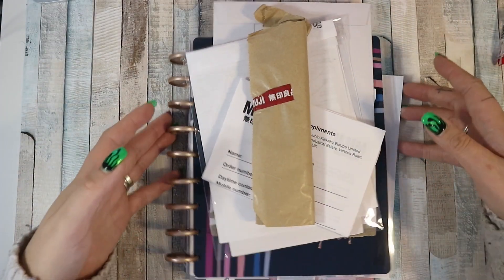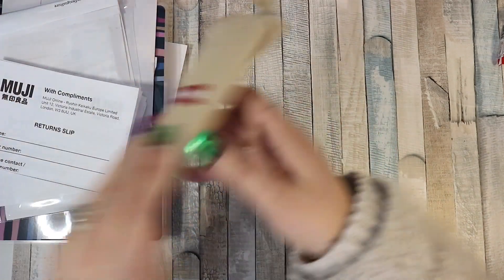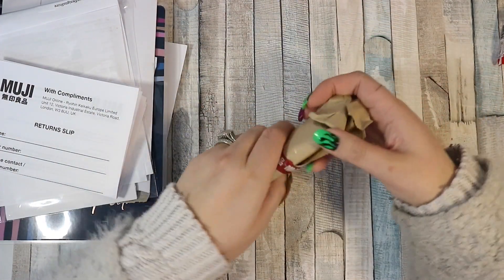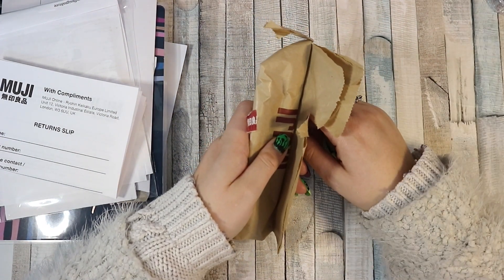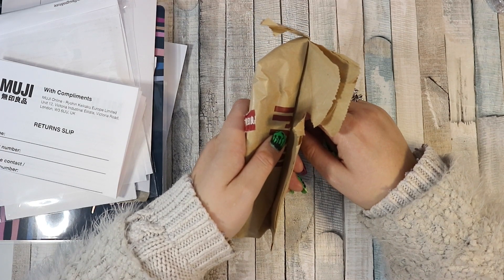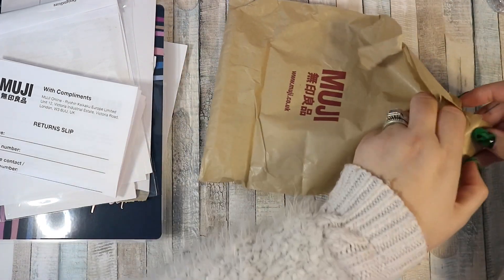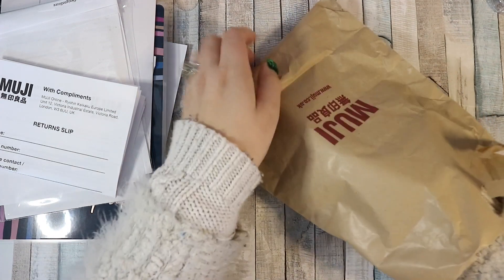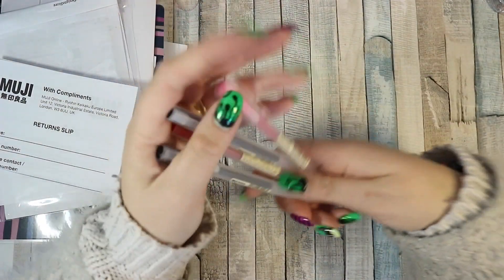Hi guys, welcome back to my channel. I am here with a little haul video. First up, I ordered some stuff from Muji online. Doing my budgeting videos is definitely holding me more accountable — I went on Muji, was browsing, found so much good stuff, and didn't buy it. I just went for what I went for, so it's good. Budgeting is holding me accountable. So I got some more pens.